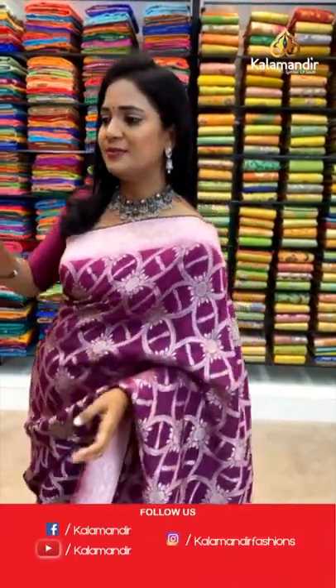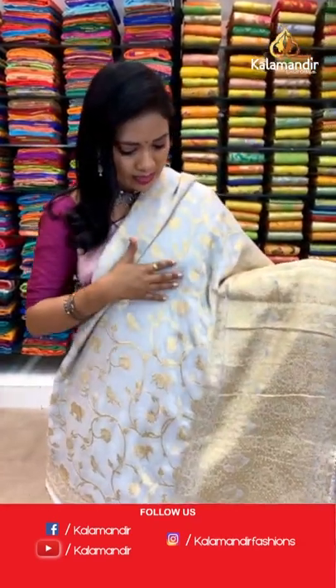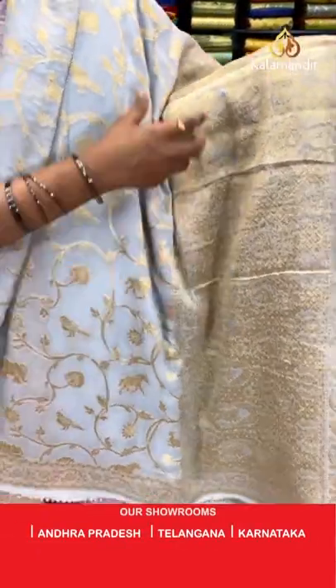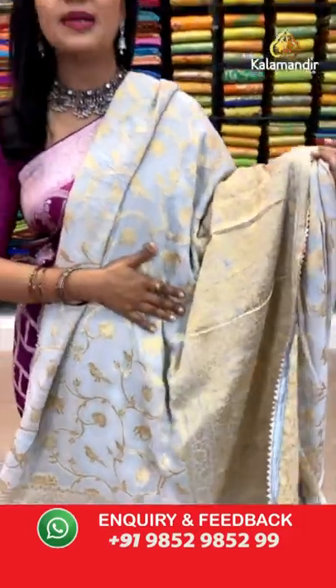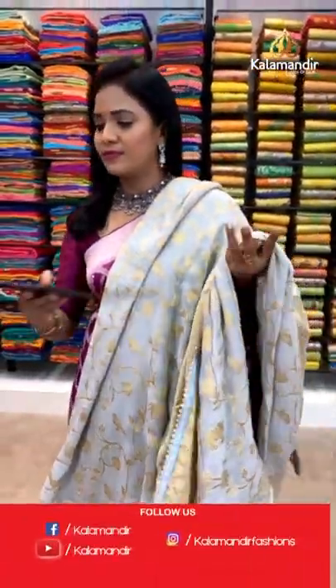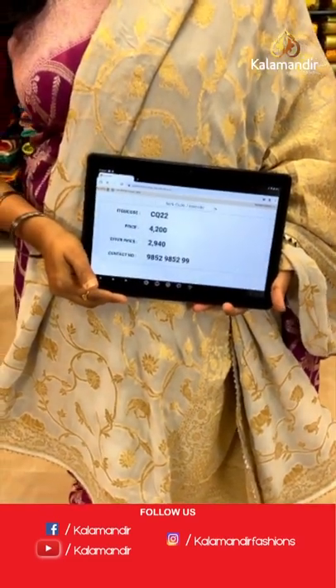Gray color saree in the same pattern. All over body — animals and florals. Pallu is of heavy zari weave with a temple border running around. The border has florals and temples. Blouse is of same plain with border. Saree code CQT2 and the price is 2940.